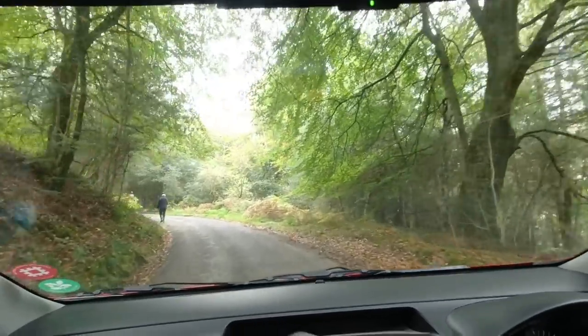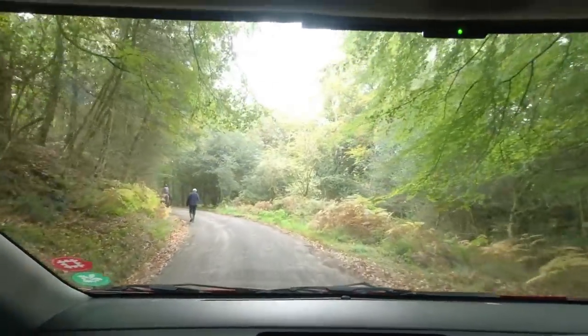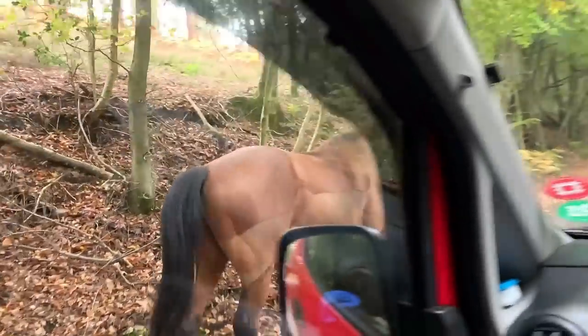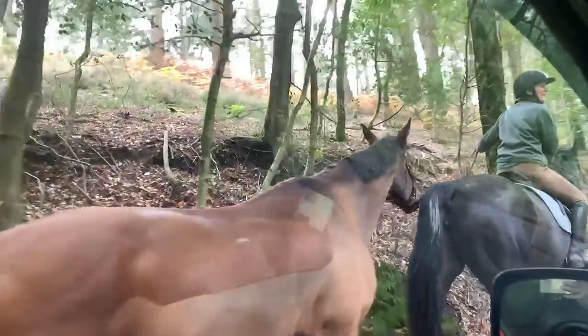There are horses just around this corner and she's leading one as well. Two lovely horses.